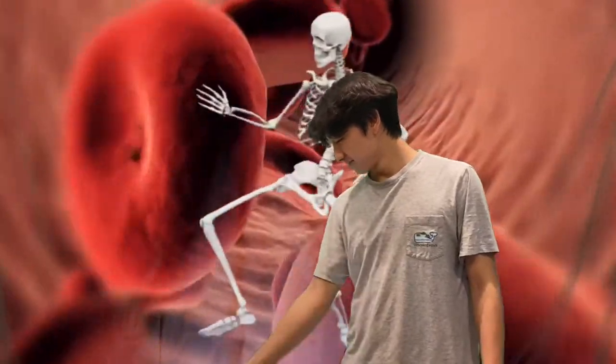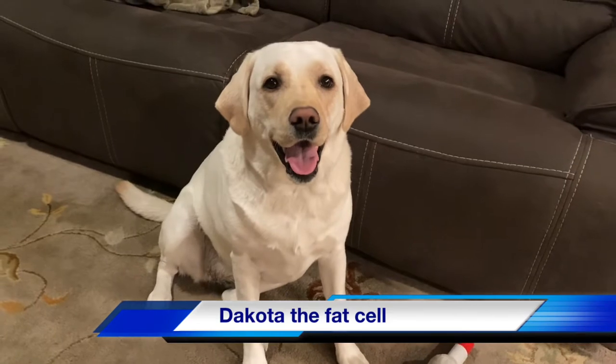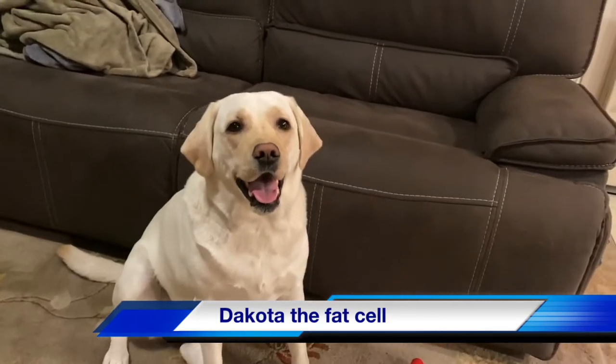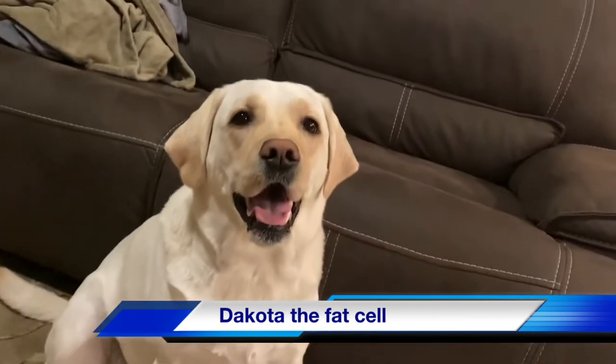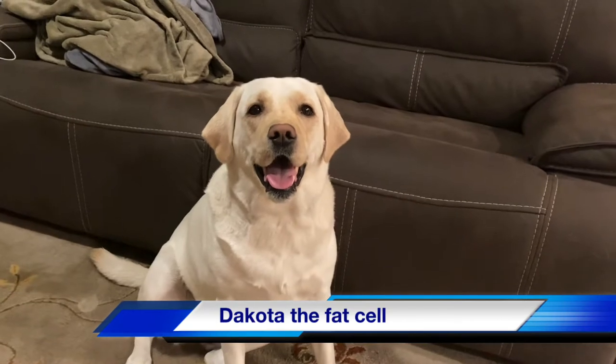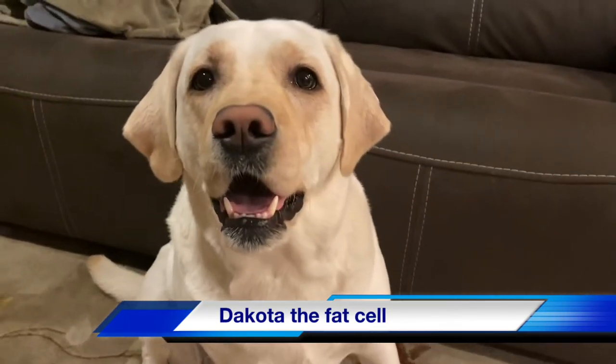I am in the G2 phase. As you can tell, I'm already a pretty chunky cell, but during the G2 phase, the cell grows more, almost to the size of two cells, meaning that there is higher volume and less surface area. It also makes proteins and organelles, and it begins to reorganize its contents in preparation for mitosis. There's another checkpoint after this, too.